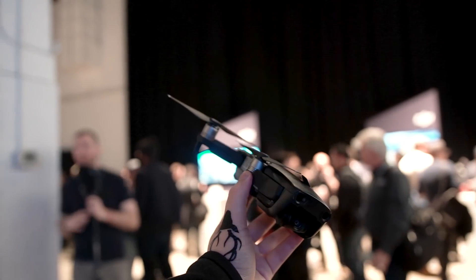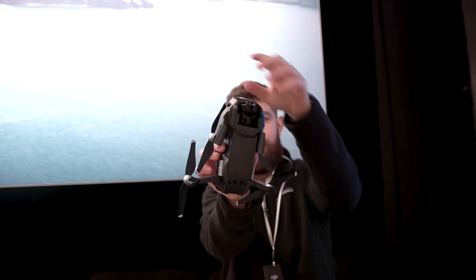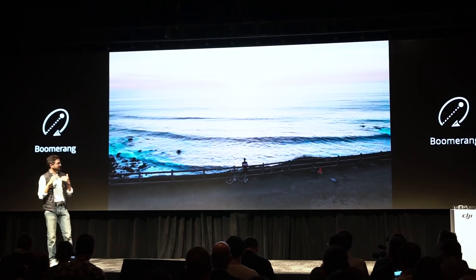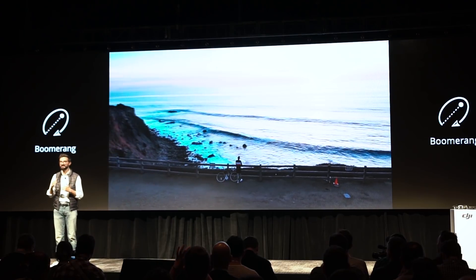Battery life could be better at around 21 minutes of flight time, but that's enough time to get your shots if you know what you're doing, and plus the size of the drone doesn't really allow for much more. But if you don't know what you're doing, you can always use the quick shot and boomerang features, which are pre-installed one-button flight paths that you can use to get some unique and interesting shots.